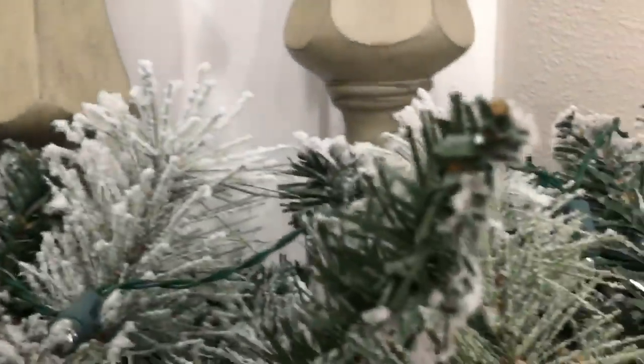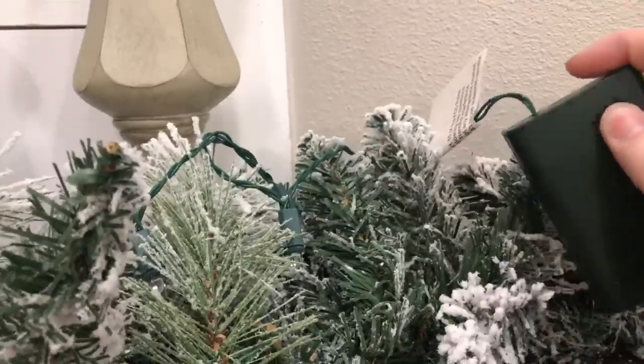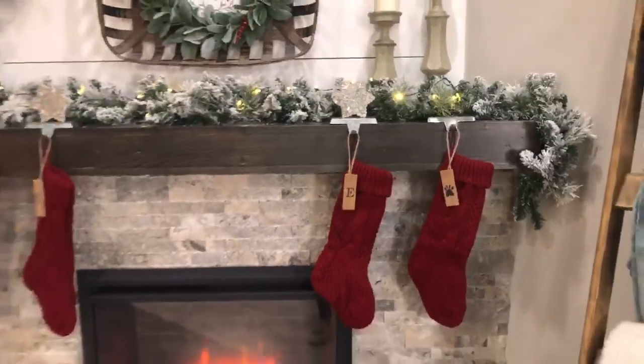I also want to show you guys — this garland does not come lit up. So I did buy a battery-operated switch that you can turn on and it kind of lights up the fireplace just like that.